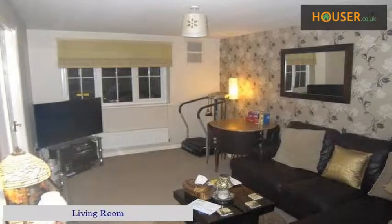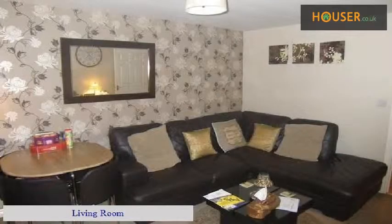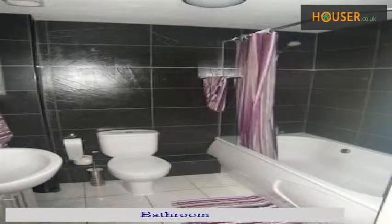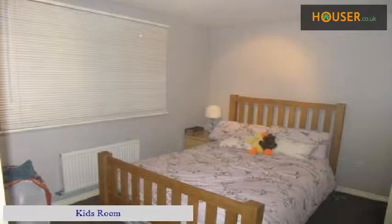Living Room. Kitchen. Bathroom. Kids Room. Bedroom.